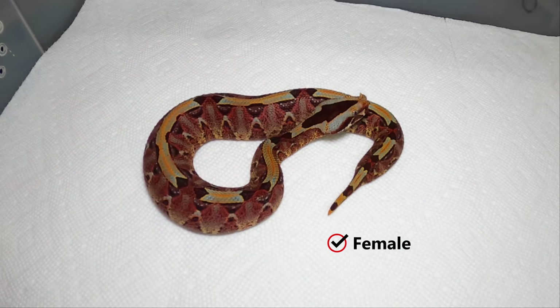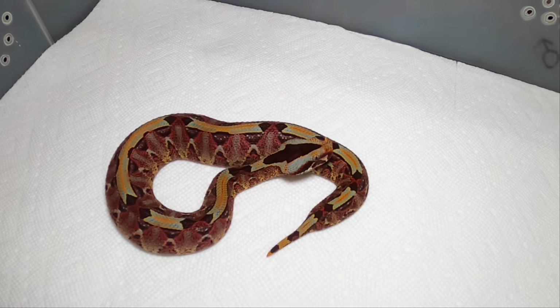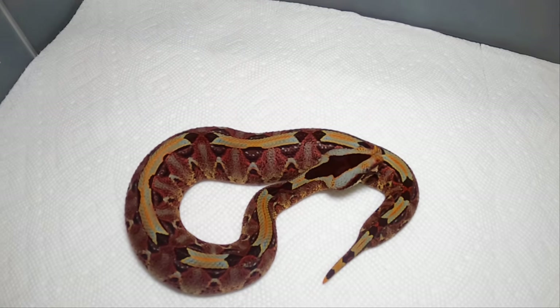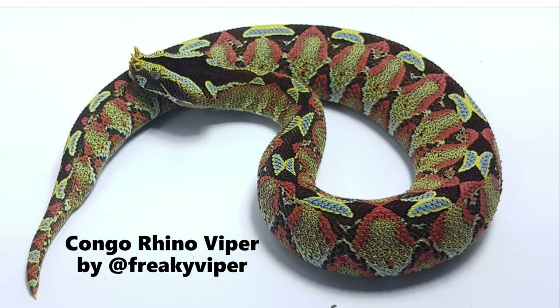I've got three of them and this is one of my little females. They're so variable too. Mine are I believe the Ugandans, but the ones from the Ituri Forest and Congo regions — I mean they range and they're so beautiful, just electric.